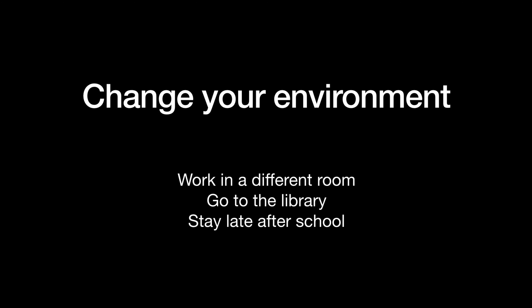Alternatively, you could change your environment. Maybe go to the library or stay late after school to get your work done, just so that you're not always sat in your room. Obviously that's not possible at the moment in lockdown, but when things go back to normal that's definitely something you could do. For now, just go down to the kitchen or the dining room and switch it up a bit.